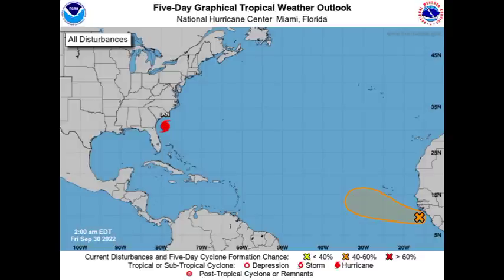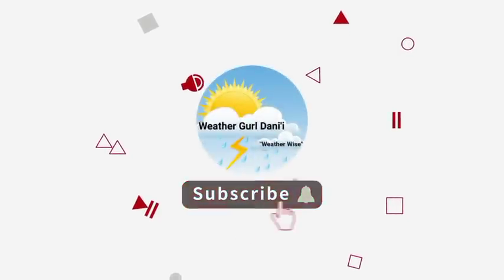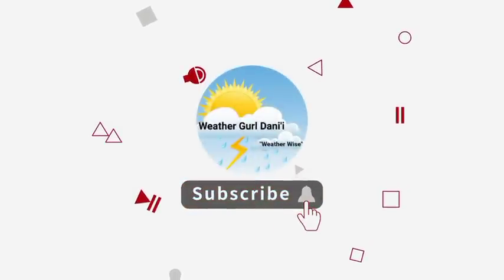Before I go into details, please do subscribe and tap the notification bell so that you never miss an important updated video on the tropics. And to show your support for the channel, you can leave a like on this video.